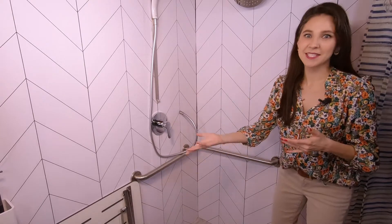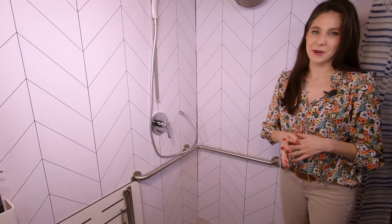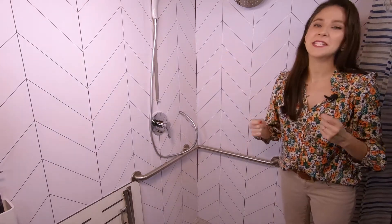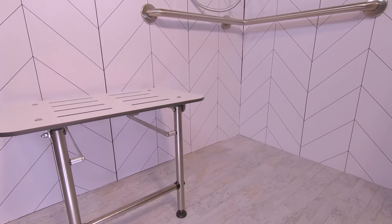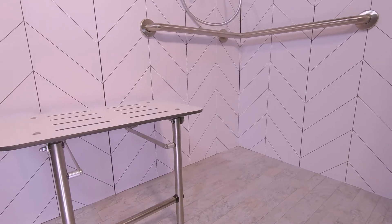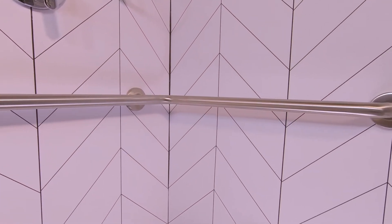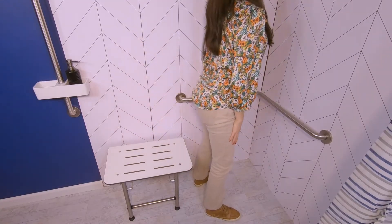Now, to sit down and stand up from the shower seat safely, I recommend installing a corner grab bar next to the shower seat. Remember to hire an occupational therapist to help you find the best spot to put the grab bar for your needs. This grab bar will be especially helpful after you're finished showering since the floor is wet. It feels comforting to use your hands and feet to stand up and sit down — you feel sturdier.